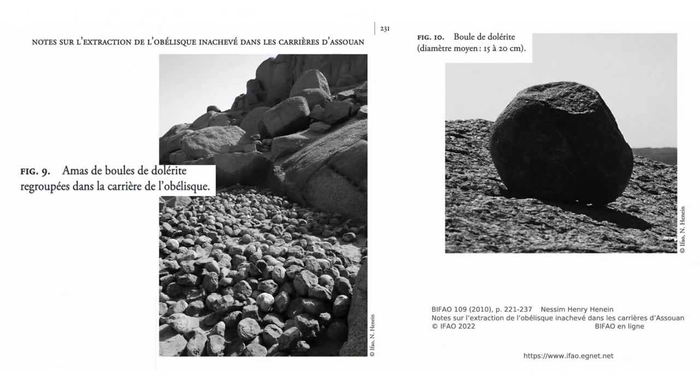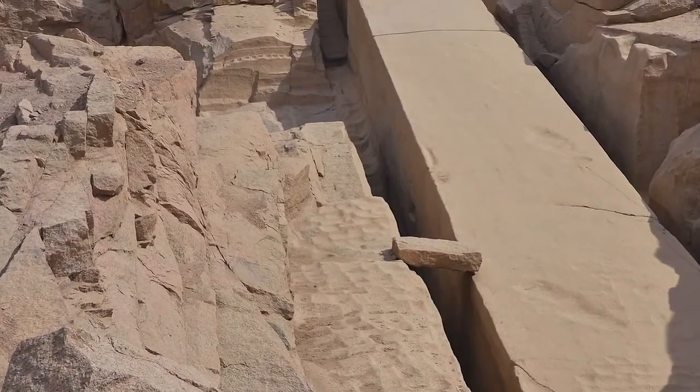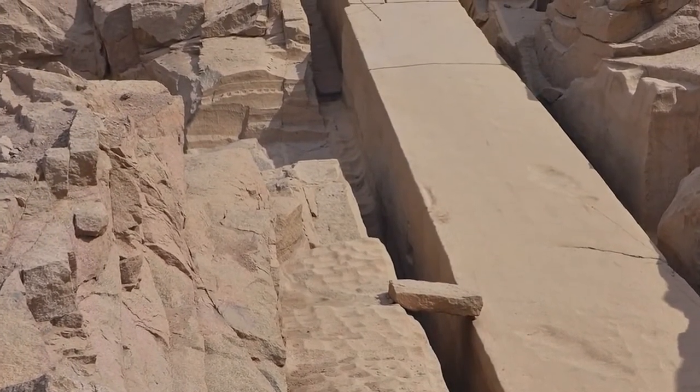C'est lui qui a émis l'hypothèse considérée comme la plus vraisemblable aujourd'hui pour expliquer comment on produisait ces monolithes. Les carriers frappaient le granite avec des boules de dolérite pour le fractionner et égaliser la surface. On provoquait conjointement un choc thermique consistant à chauffer puis refroidir la roche pour la fragiliser. L'Obelisque n'était pas taillé mais excavé.